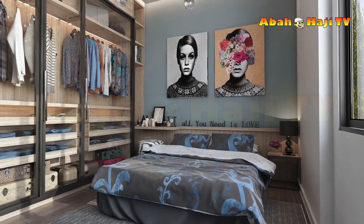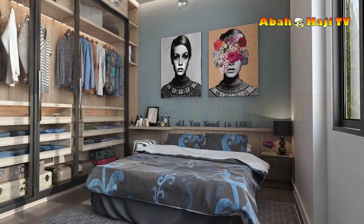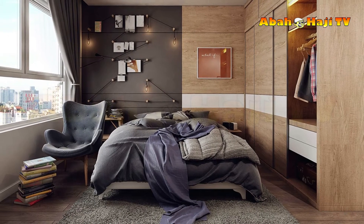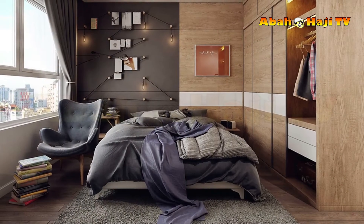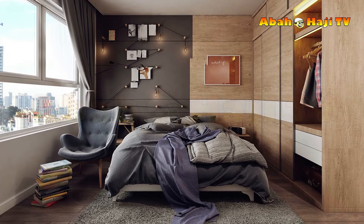7. Maximize a small bedroom space with fitted furniture. The small floor space in this room houses a double bed, closet, dedicated study area, media storage and extra seating for friends, thanks to edge-to-edge flush fitting designs. The sense of space is also increased by keeping colors minimal and natural.